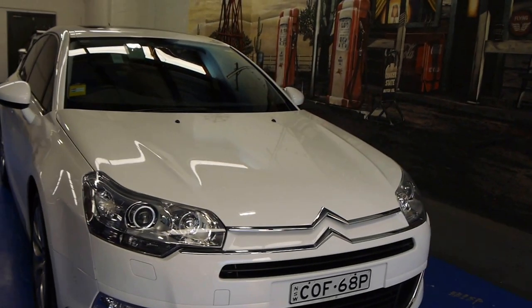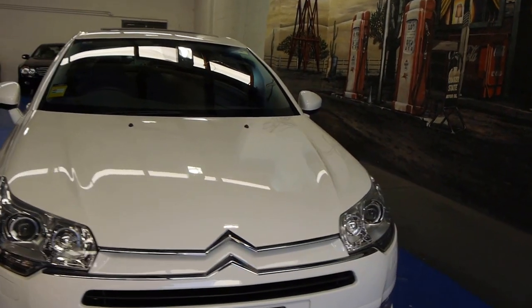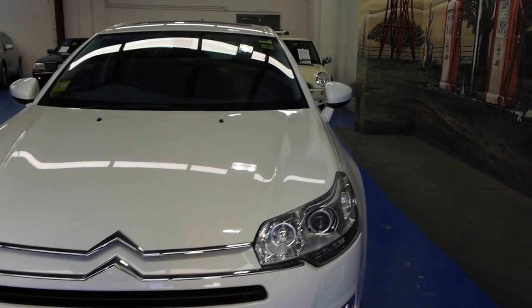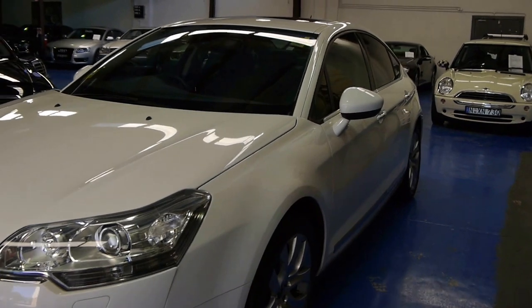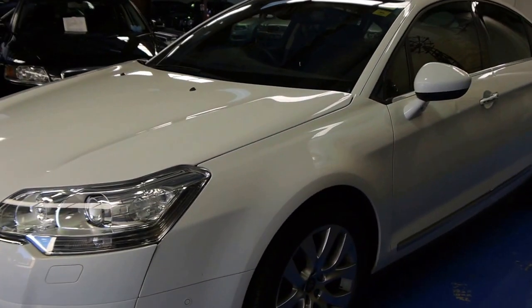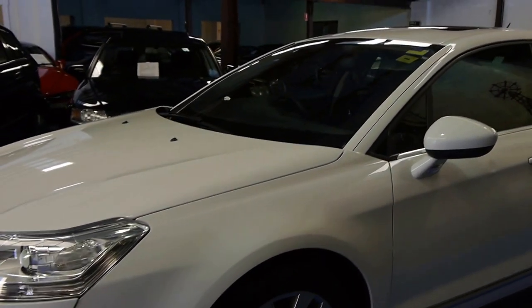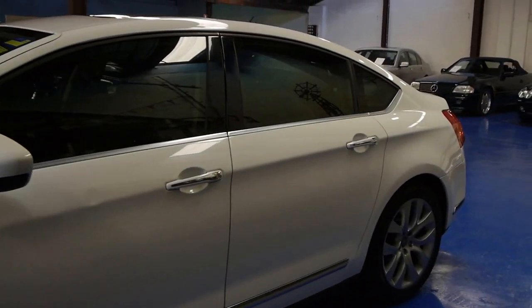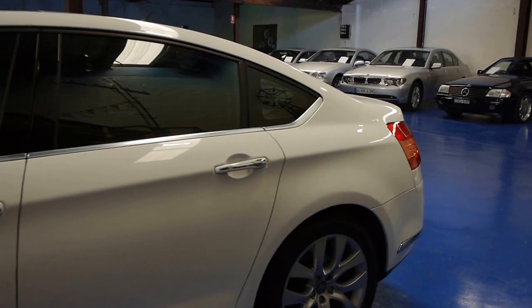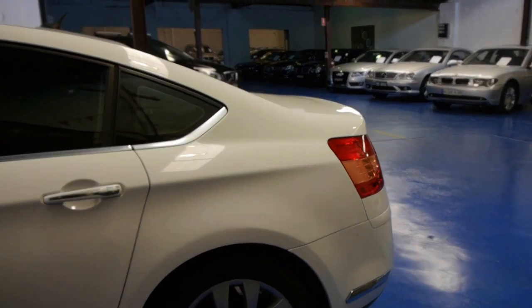What a beautiful car these are. The 2009 Citroen C5 HDI V6 Twin Turbo. I know it's a mouthful but it is the top of the range. The Citroen C5 was a beautiful car — even back then, we're talking four or five years ago, it still looks like current shape.